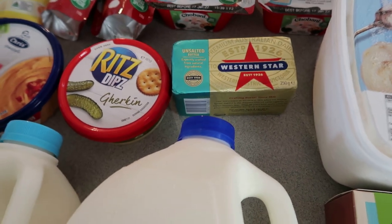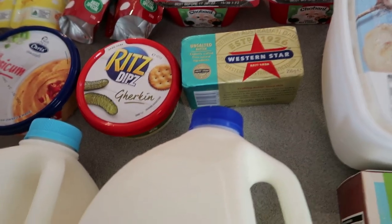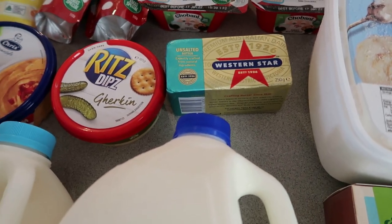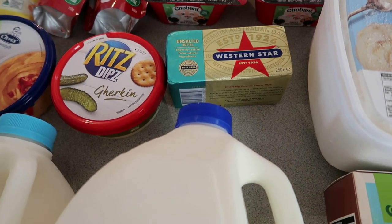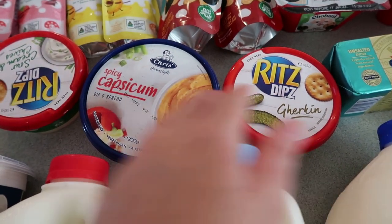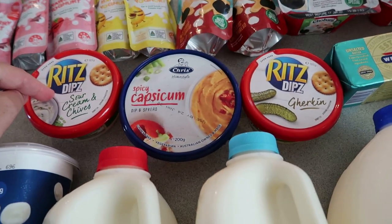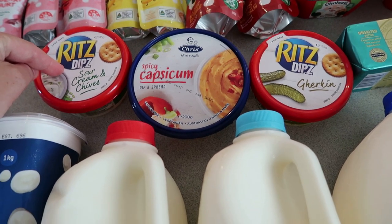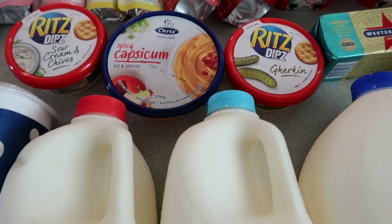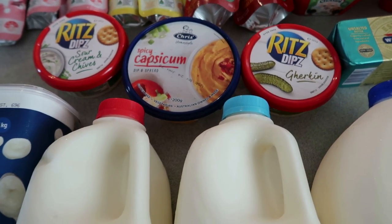I've got some butter as a backup — sometimes things don't work out when baking and end up in the bin. I've got one in the freezer and a big block as well, but just wanted a little more just in case. I've also got some dips — gherkin, spicy capsicum, and sour cream and chives. I'm also going to make the traditional French onion dip with French onion soup mix and sour cream next week. I really like that one.